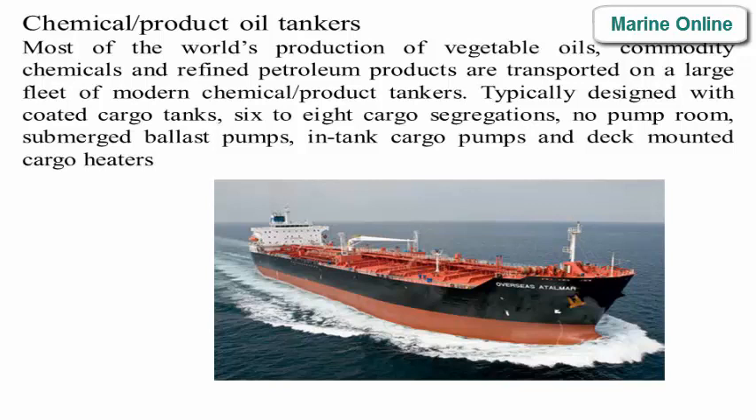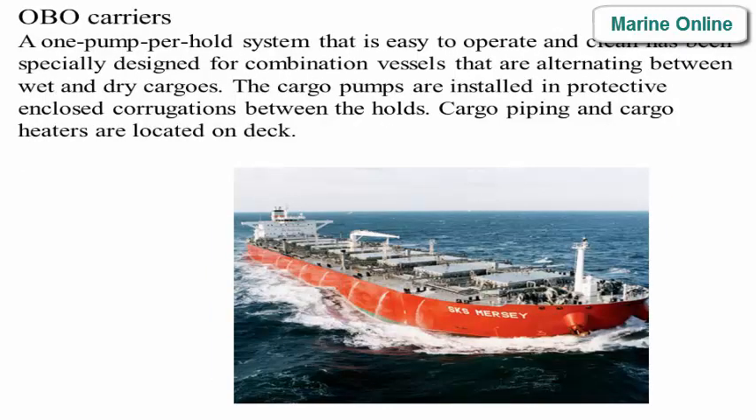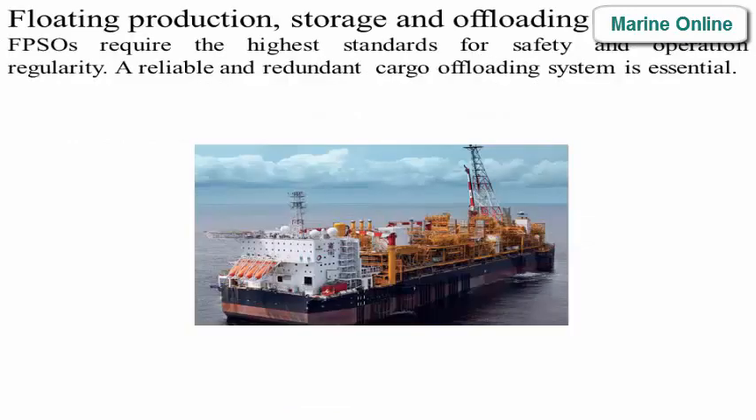Most of the world's production of vegetable oils, commodity chemicals, and refined petroleum products are transported on a large fleet of modern chemical/product tankers, typically designed with coated cargo tanks, six to eight cargo segregations, no pump room, submerged ballast pumps, in-tank cargo pumps, and deck-mounted cargo heaters. Ore carriers use a one pump per hold system, easy to operate and clean, specially designed for vessels alternating between wet and dry cargos, with cargo pumps installed in protective closed corrugations. FPSOs require the highest standards for safety and operational regularity, and a reliable, redundant cargo offloading system is essential.